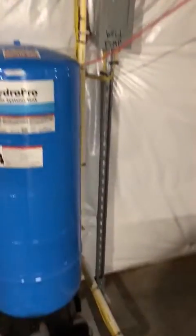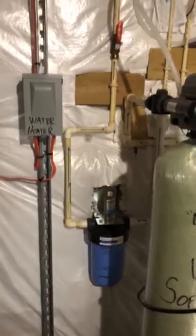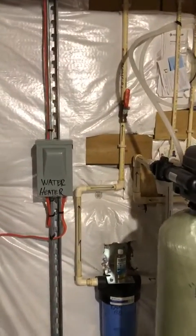So it goes by the well tank, comes in, goes through the first filter, comes out of the first filter, goes into the water softener tank here where the air and the water are separated, and then it goes into that filter and then up into the house.